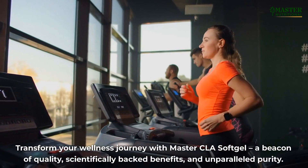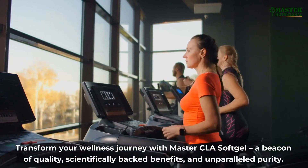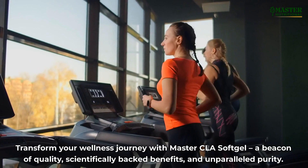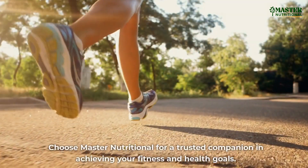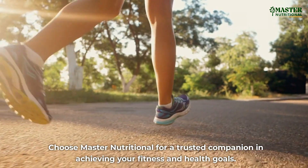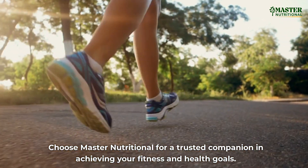Transform your wellness journey with Master CLA Softgel — a beacon of quality, scientifically-backed benefits, and unparalleled purity. Choose Master Nutritional for a trusted companion in achieving your fitness and health goals.